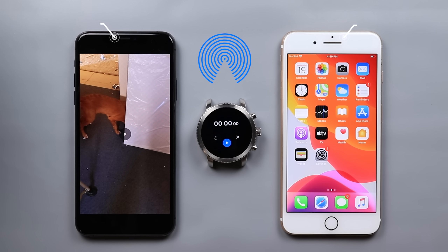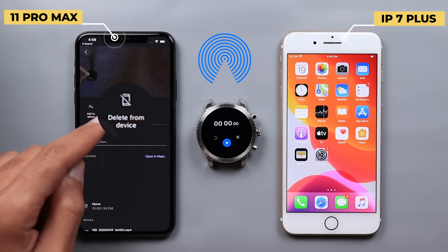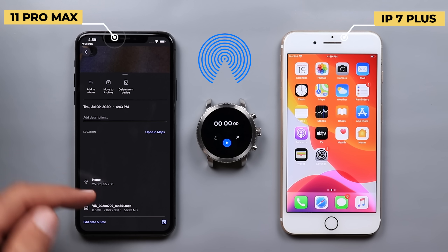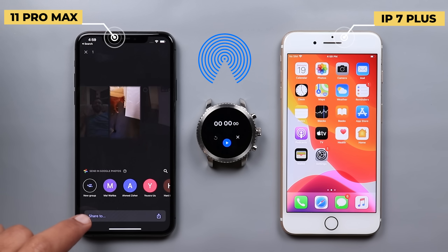Now let's start the same transfer process using AirDrop. I will be transferring from the iPhone 11 Pro Max to the iPhone 7 Plus. As you can see, it says 'delete from device' and the same size — 568 megabytes. Now let's start the transfer process.